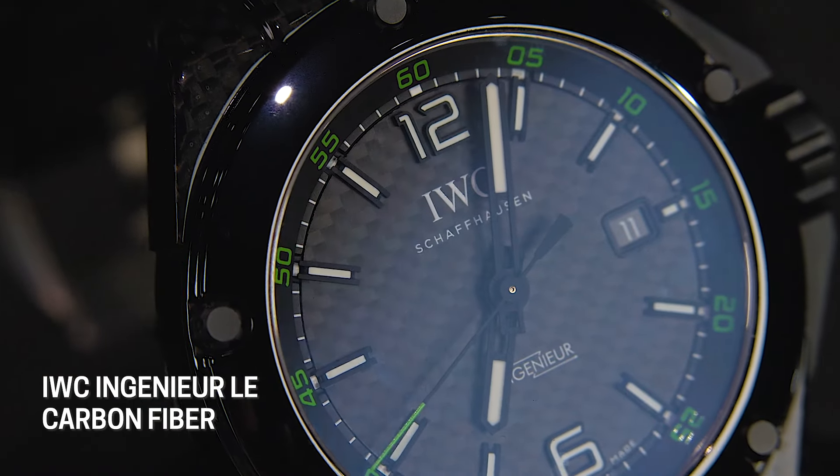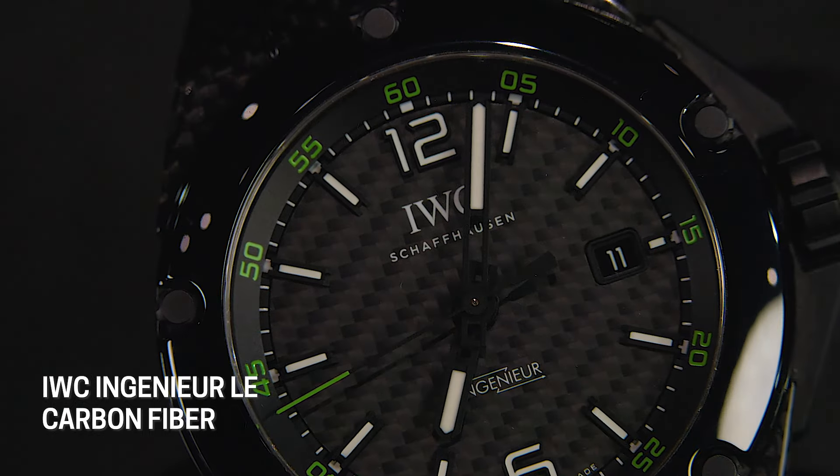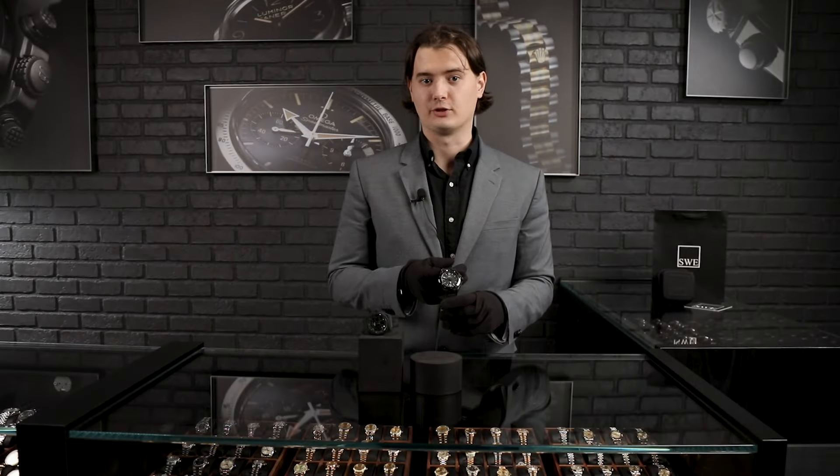If you're interested in the IWC Ingenieur and want to add a special piece to your collection, this is definitely a good choice to go with. And I don't even have to talk about the price, because you can get it for less than 50 percent of the original retail.